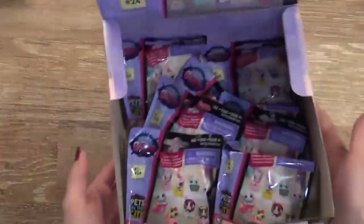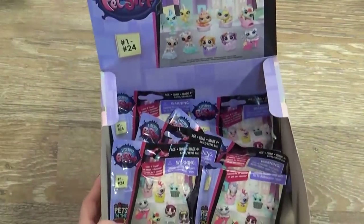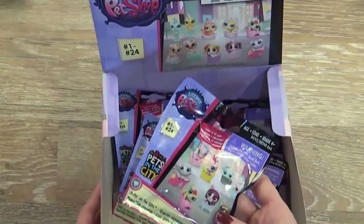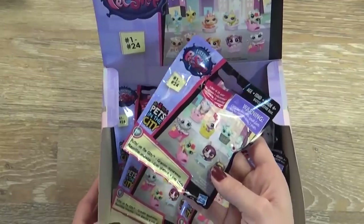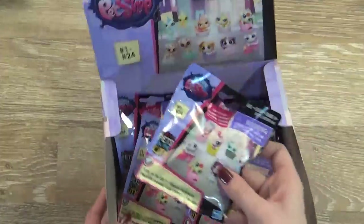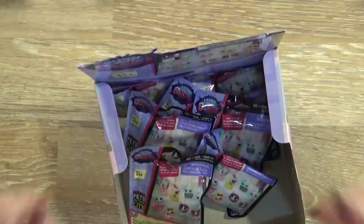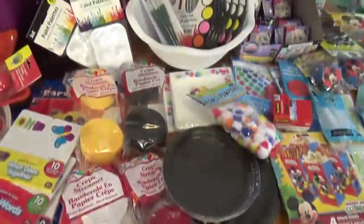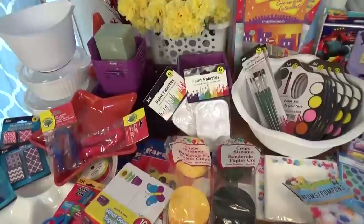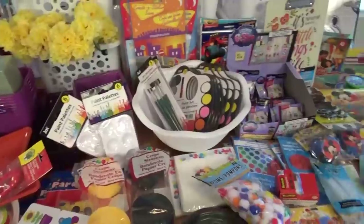Lastly we have some blind bags. I was really surprised to find these at the Dollar Tree because normally you only find them at Target, Walmart, or Toys R Us, and usually they're three dollars or more. I know Mackenzie and maybe Lily will have a lot of fun unboxing these on their YouTube channel, which isn't ready yet — we're still working on making videos. Okay guys, that is all for my super massive huge Dollar Tree haul. Thank you so much for joining me today. Let me know in the comments what your favorite Dollar Tree items are!